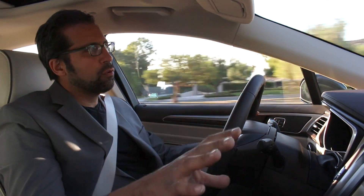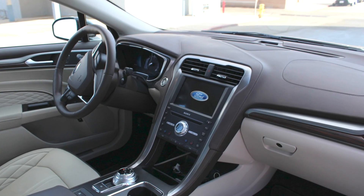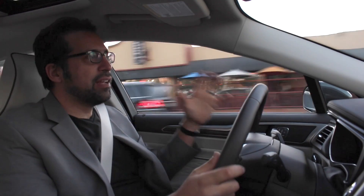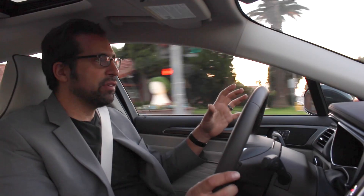You also get Ford's SYNC 3 on this 8-inch touchscreen. While it's far better than any previous SYNC system, there's still some room for improvement. In addition to all that safety technology, there are some other really interesting uses of technology in here. For instance, it uses noise cancellation with the stereo to actually pump in sounds that cancel out road noise.